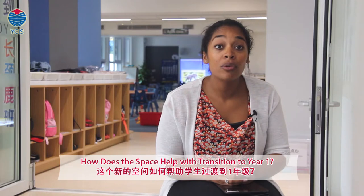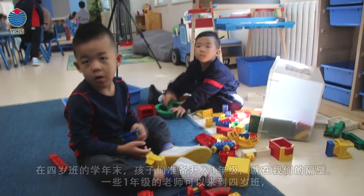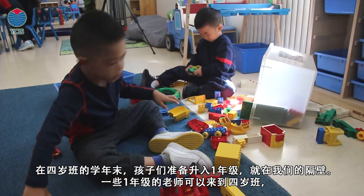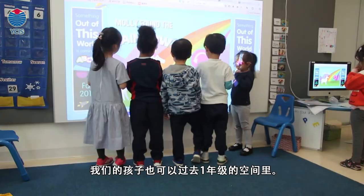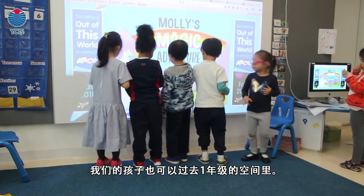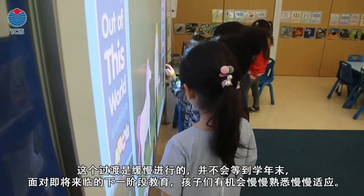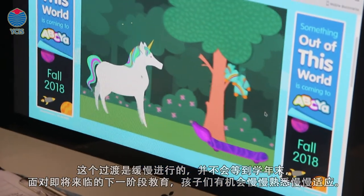At the end of each K4 year, we move up to Year 1. We're right next door, and I think it might be an even smoother transition. It's really nice that Year 1 teachers can come in and we can go into the Year 1 space even throughout the year — it doesn't need to be right at the end of the year. So the children become more familiar and more comfortable with moving up to the next stage of their education.